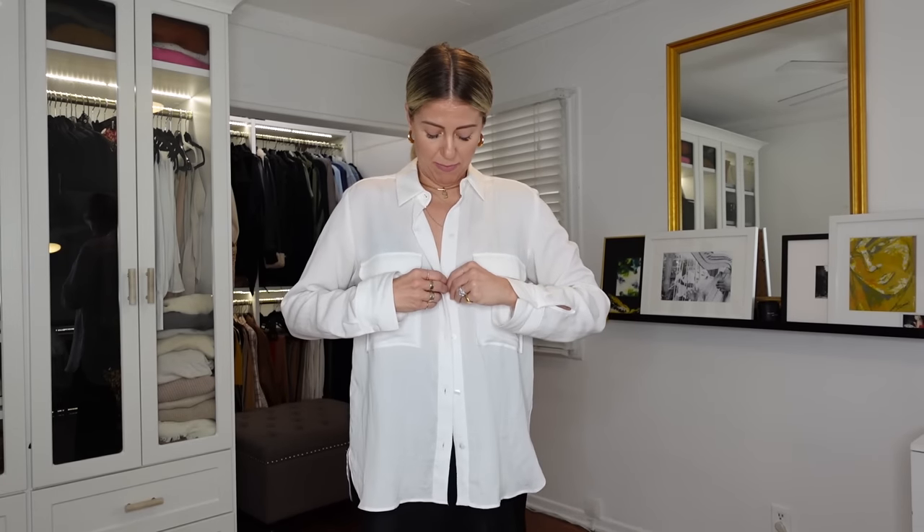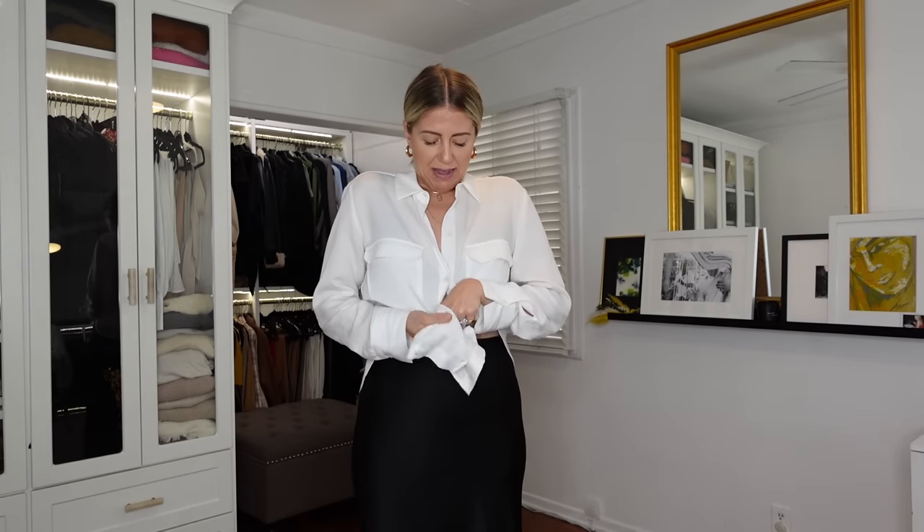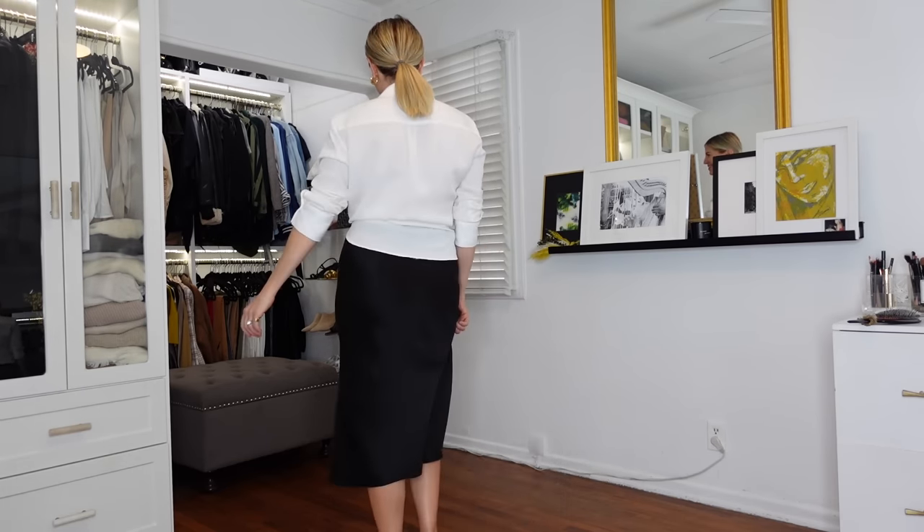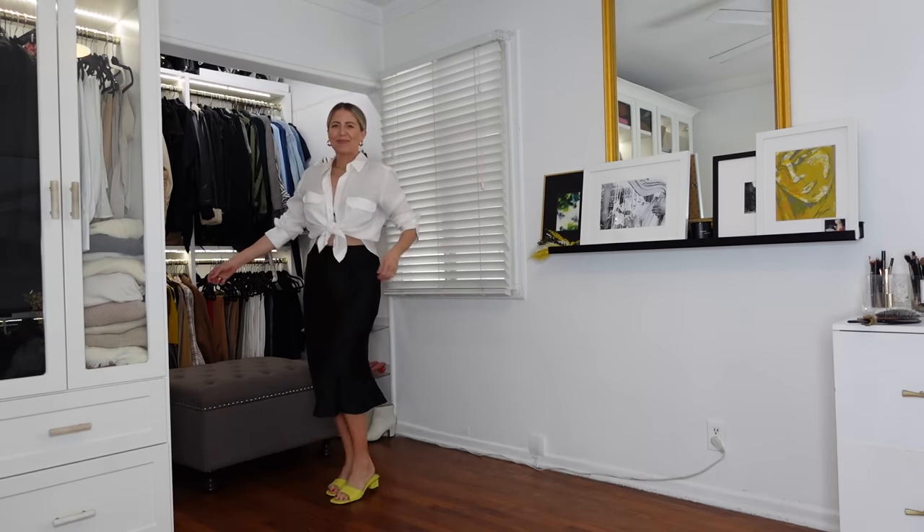This next look is a black bias-cut skirt and, of course, the button-down. Now, this outfit as-is would be pretty boring, and that's why I'm going to show you the magic of a few little style tweaks. What I'm going to do is only button one button midway down, and then knot it up like this. This tip is also for those of you who like the idea of showing some midriff but don't want to show too much — that's me. It just shows a little peek, and the sides kind of camouflage a little love handles.